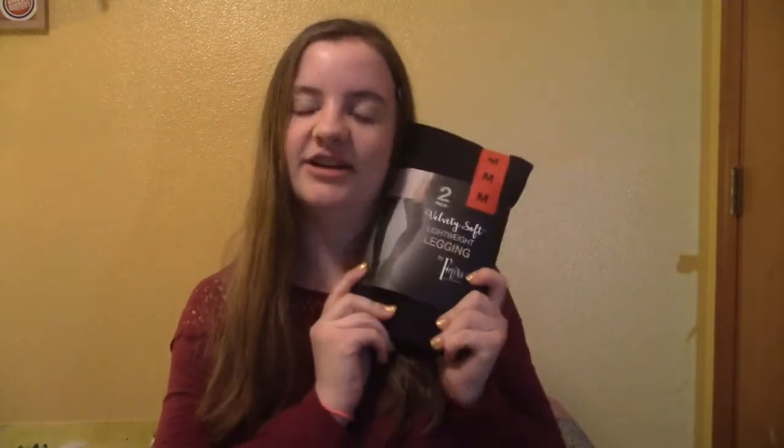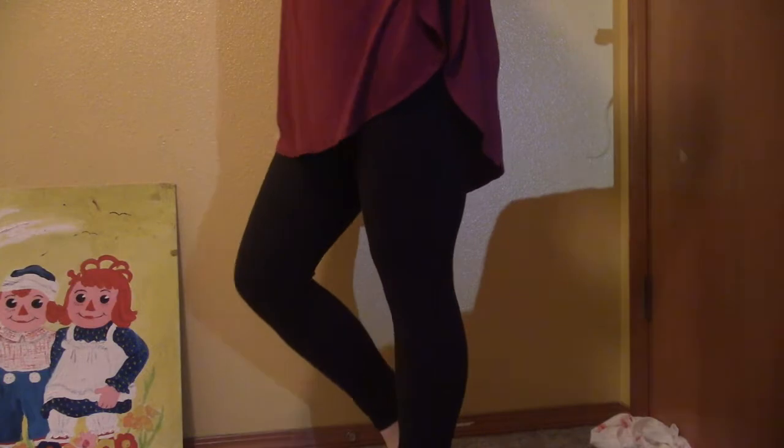This morning my dad went to Costco. He noticed that leggings were on sale and he called me and asked if I needed some more leggings, and I was like, actually I do. From Costco my dad bought me this two pack of leggings and I'm literally so happy because I live for leggings as a lot of you guys know. I'm actually wearing these leggings right now. They're lightweight but they feel really good and they're really stretchy and I think they're going to be really comfortable.